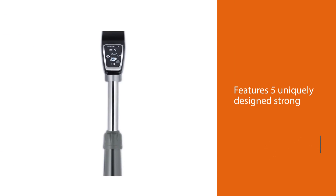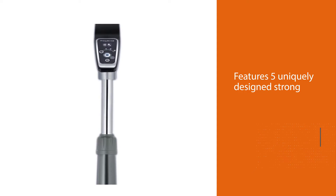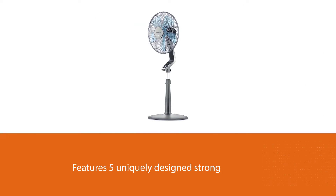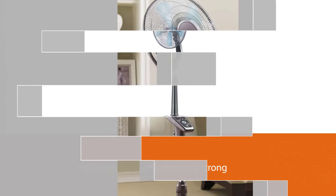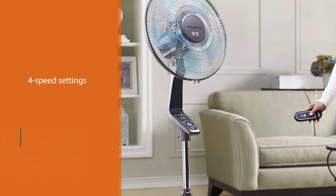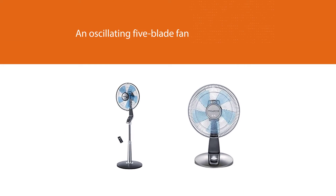Number four: the Rowenta VU5550 Turbo Silence Oscillating Fan. If power and silence is what you want, the Rowenta Turbo pedestal fan incorporates your needs in its design. It features five uniquely designed strong and quiet blades that pump air up to 1,695 cubic feet per minute, ideal for an immediate intense sensation of cool breeze. The noise level is at 57 dB at its highest setting, matching the noise levels recorded in a library.